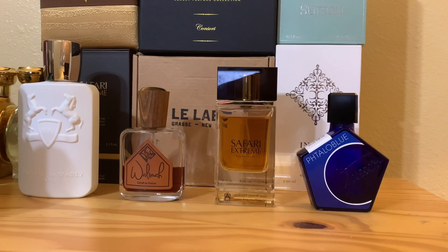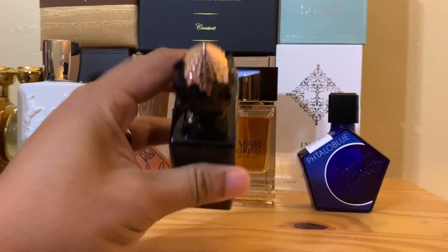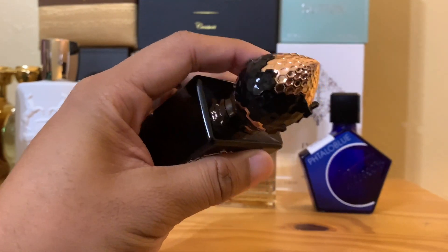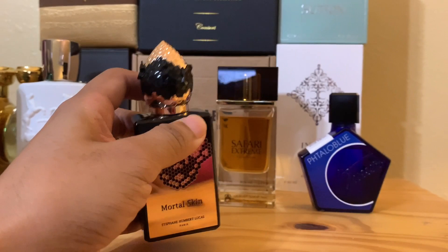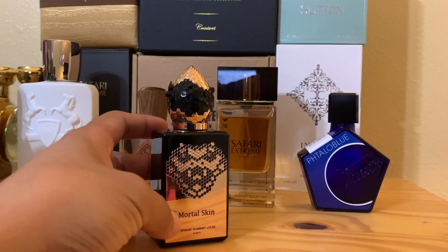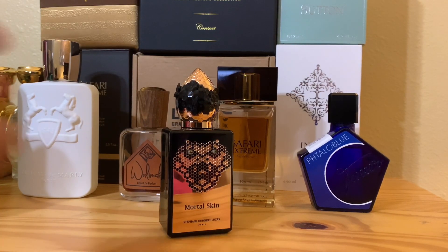Okay, we're back. Stefan Humbert Lucas Mortal Skin. Craziest bottle I've ever seen so far. Let's talk about that real quick. Look at this peeling skin — snake skin out of the cap. Gold bottle with the crazy snake right there. Crazy.